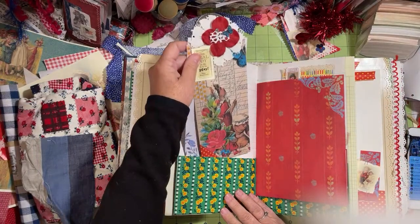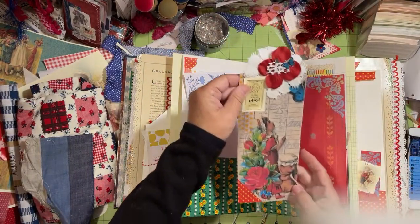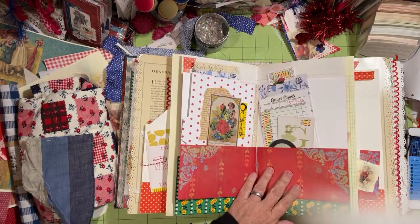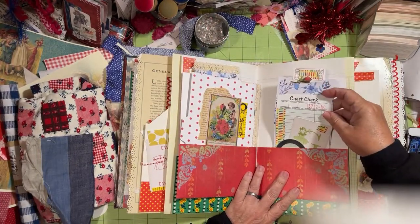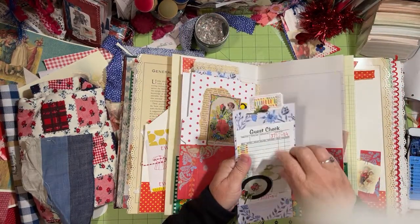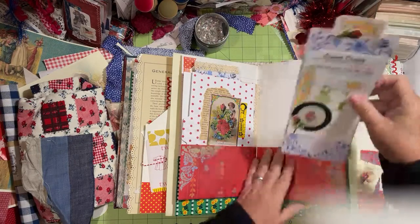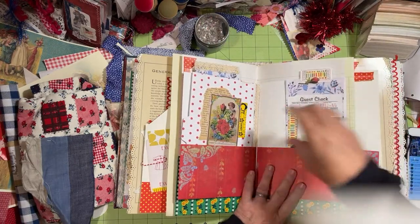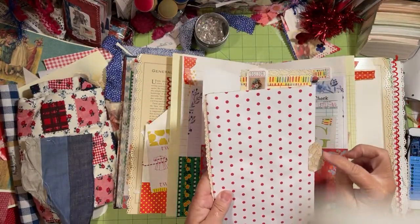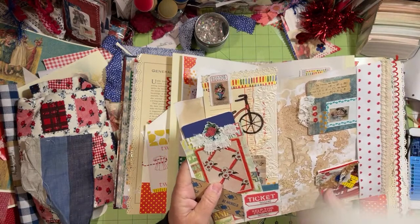We've got a little button collage going on up here and a place to write — you can write on here and then you have this pocket. On this side you have a large tag, some of the notepaper there, collage, and then we have a flip-up pocket page here in the center. You've got a stack of note paper and this fits inside here — this is a page of plates and I cut all the circles out. There's one of the roses from the kit and this is a file card.